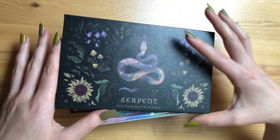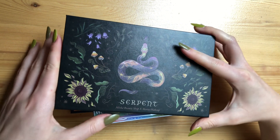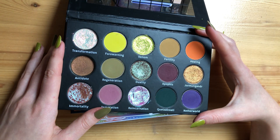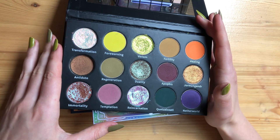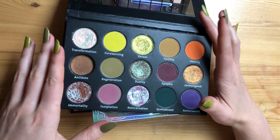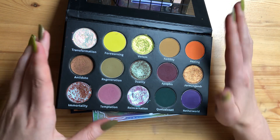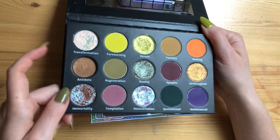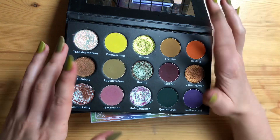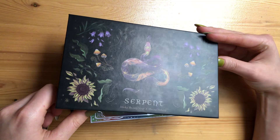Then I have the Serpent palette by Makeup Beauty Shop in collaboration with Marta's Makeup. This is a relatively new palette — it came out spring this year. I started on seven uses and now we're on 13, so I've been able to use it six times, which I feel like is quite a lot. I love these mattes, I love the shimmers, and I will use it more in the autumn season as well because there are also really pretty autumnal colors. I love Makeup Beauty Shop's formula and I definitely want to try more palettes from them.